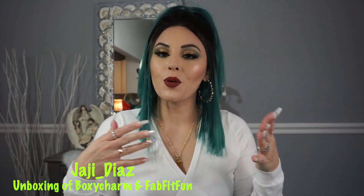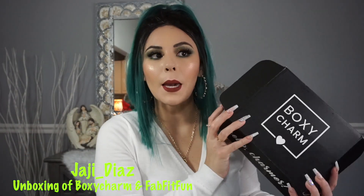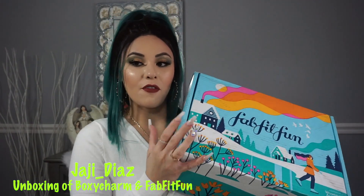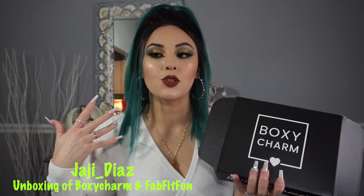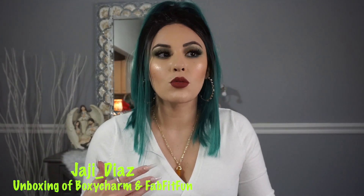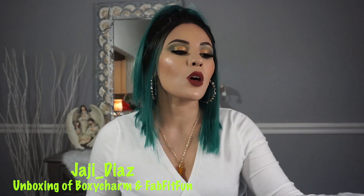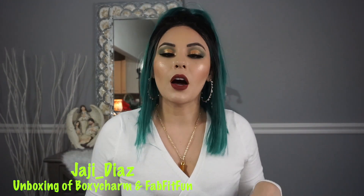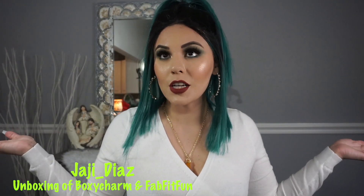Hey my loves, welcome back to my channel. For those who are new, my name is Jaji and welcome to my channel. So today we're going to be doing our unboxing of our monthly BoxyCharm and our FabFitFun box. I decided to combine them together because usually when I do unboxings of my BoxyCharm with try-ons, those aren't doing well on my channel. I wasn't getting a lot of views on those type of videos, so I wanted to switch it up. If you like this type of content, give me a thumbs up and don't forget to like and subscribe. So we're going to just jump right in.